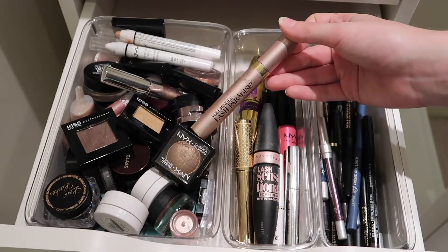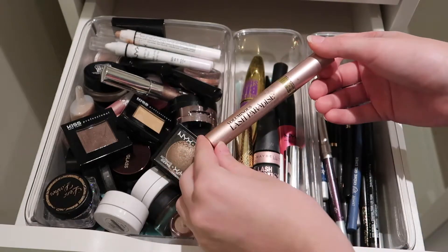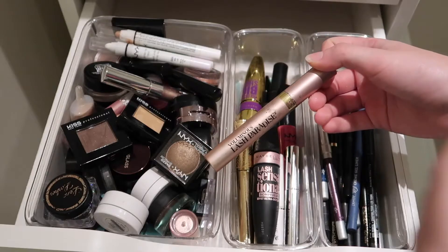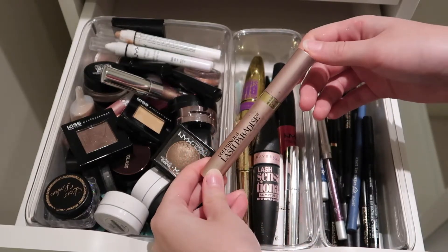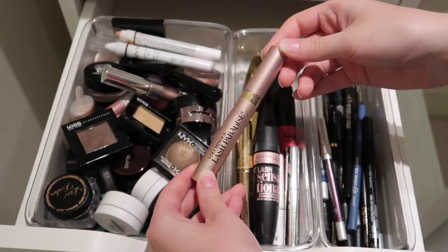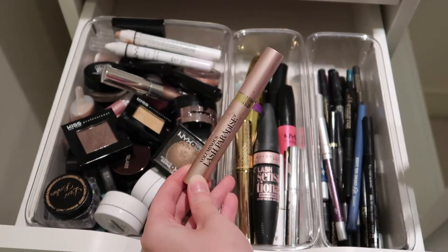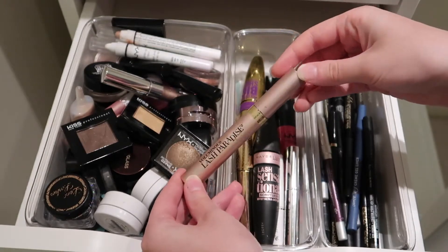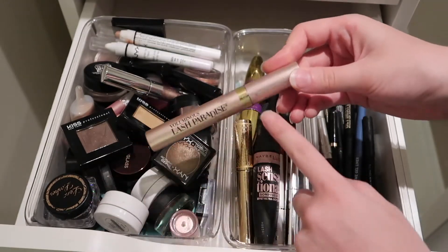I'm about to open a new one of my L'Oreal Voluminous Lash Paradise. This has been my go-to for quite a few months now — I've been repurchasing it over and over again because it just gets the job done. Whether I'm going with a more subtle natural look or I want something full and voluminous, this can do that as well. Highly recommend. It is like $11, which is kind of expensive for the drugstore, but in comparison to higher-end mascaras, it is the bomb.